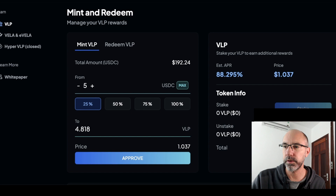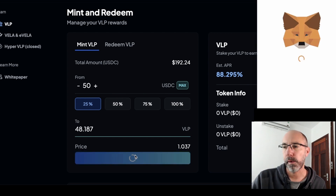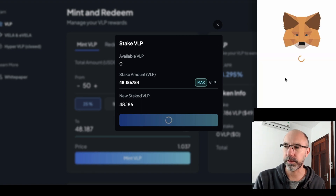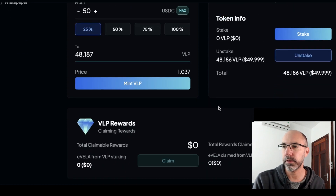I've got 192 USDC and I'm just going to do 50 bucks at the moment — you just approve that. I'm using a Ledger as well, so I'll skip ahead while I do the Ledger stuff. Now that's approved, I can go ahead and mint the VLP. You can see it's been minted. So I'm just going to stake 100% and approve it. Now it's approved, I just have to stake it. And you can see it's there — now it's staked.